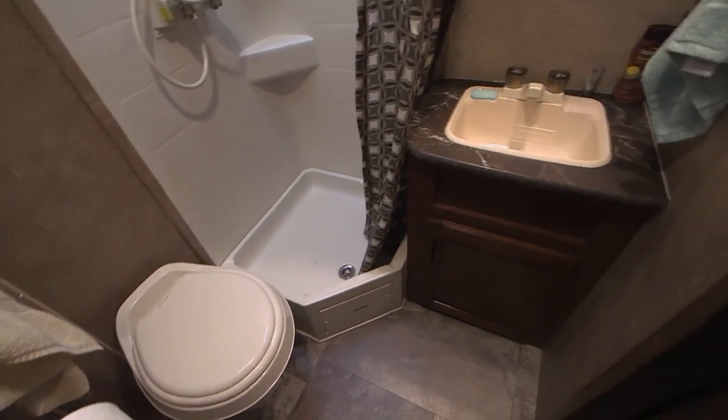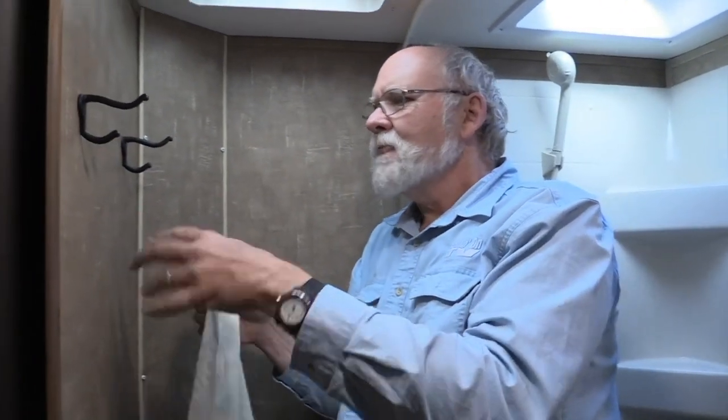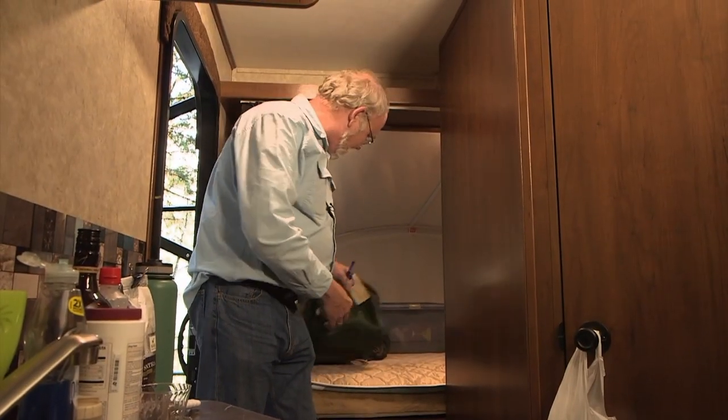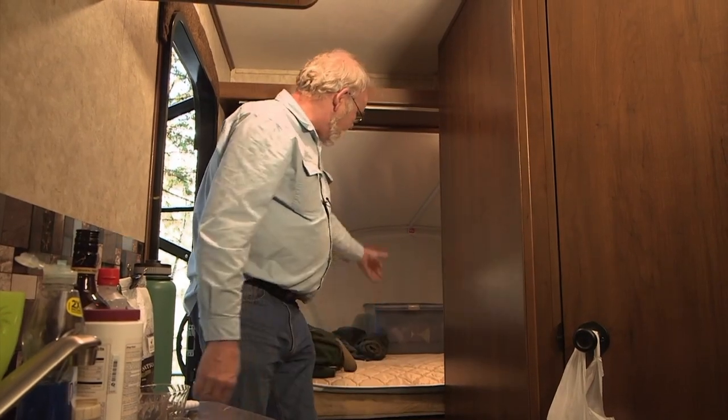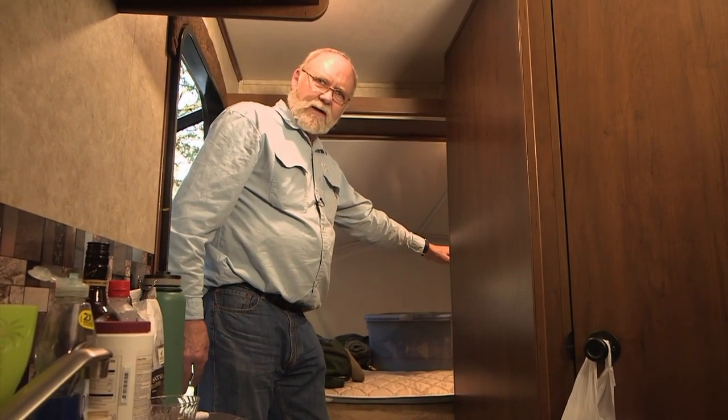The bathroom is roomy enough to do the job in a tight space. There's a feature here that we don't see very often in RVs — just a couple of simple coat hooks on the wall to hang your towels and clothes. A really handy item — thank you, Jayco. There's storage space in the back for bags of clothing and a box full of camping gear. It's very handy to have that much wide open space available in a small rig like this.